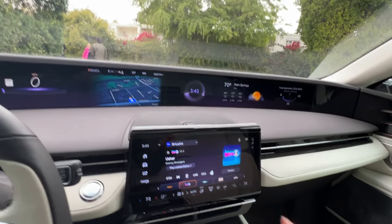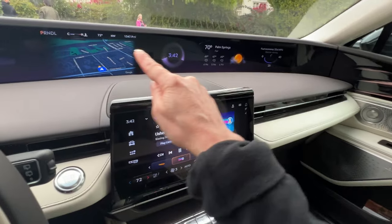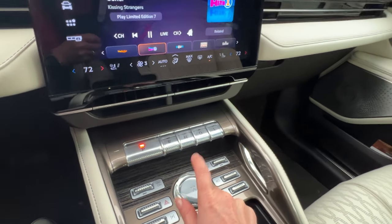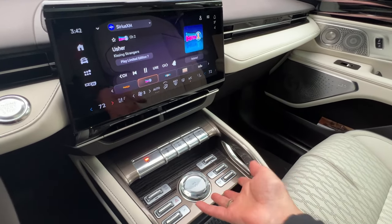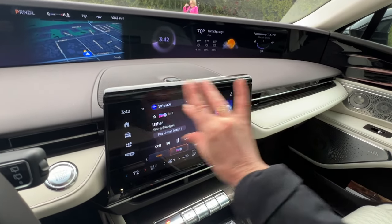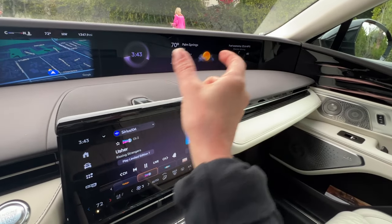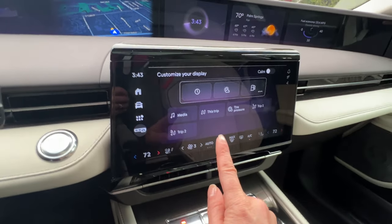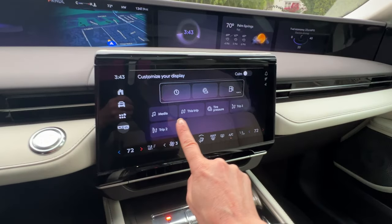This 11-inch screen on the right is a touch screen that controls the widget area. You do see this crystal dial, but this is a volume dial — it is not a dial to adjust this screen. You need the touch screen to adjust the content here. You have seven things that you can put in these three little spaces, and to change them you come right here and you can see these mimic the three spaces that are there.